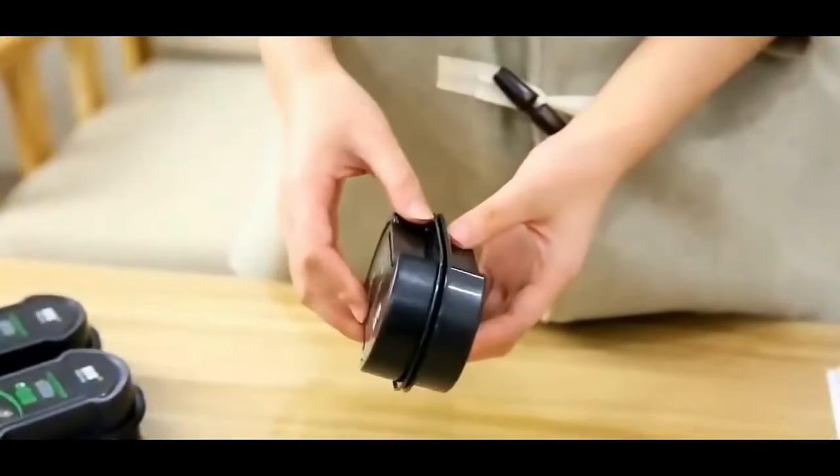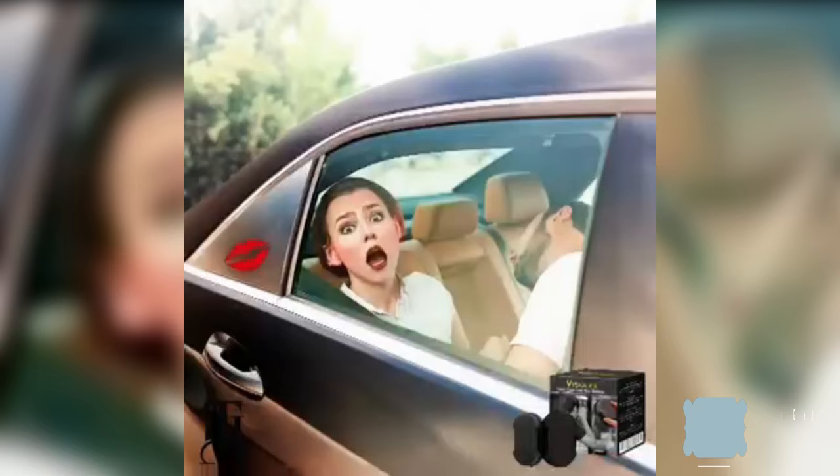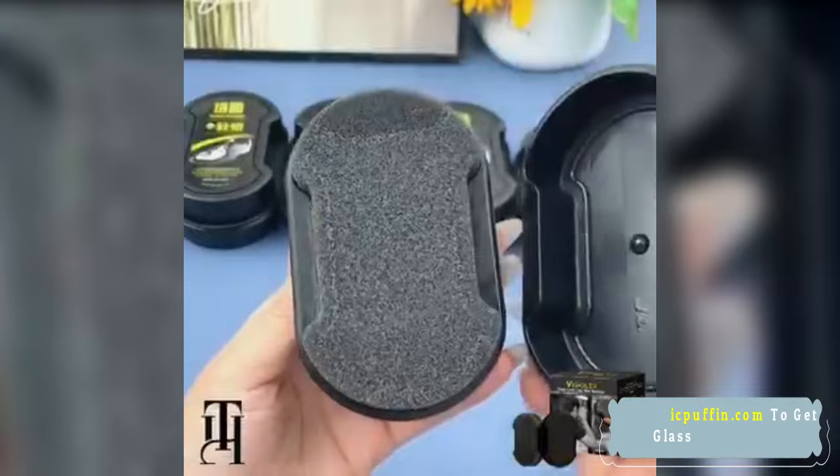Nano Coat One-Way Mirror uses nanotechnology to achieve the effect of a one-way mirror by applying a special coating on the glass surface. Under certain lighting conditions, the mirror exhibits a reflective effect, making it look like a regular mirror, while being transparent or translucent on the other side.